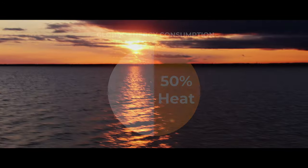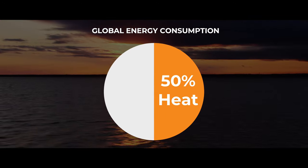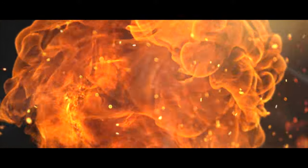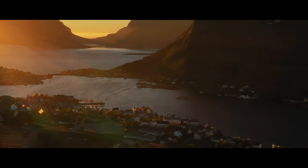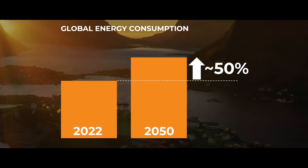Consider these two observations: fully half of the energy the world consumes is consumed in the form of heat. By 2050, global energy consumption is projected to grow by almost 50%. Wouldn't it be great if we could create heat directly from a sustainable source?